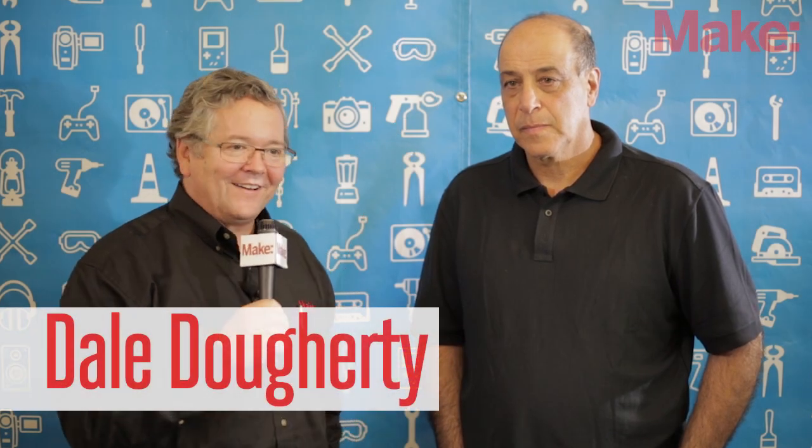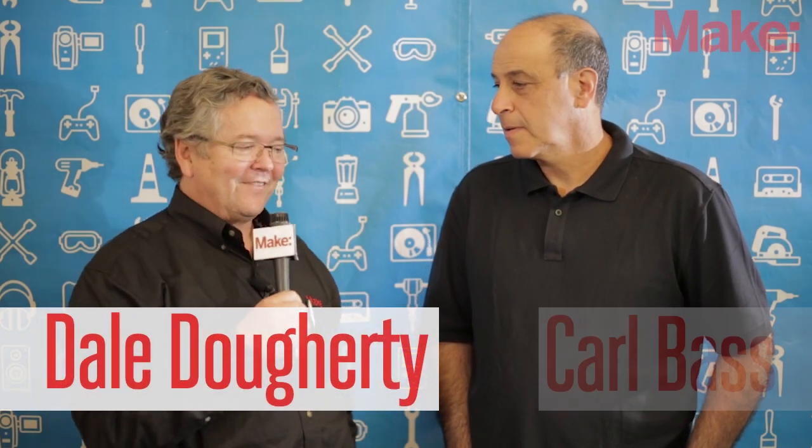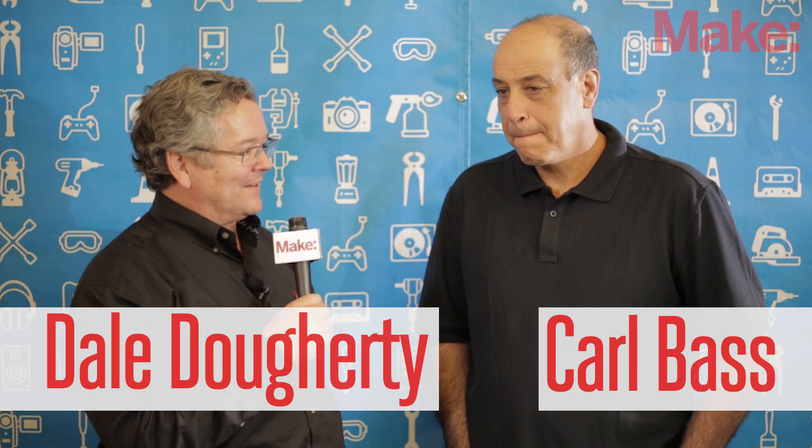Hi, I'm Dale Doherty, and we're live at MakerCon. We just finished having Karl Bass talk to us about some of the new developments at Autodesk. Do you mind just kind of summarizing what you were talking about today?